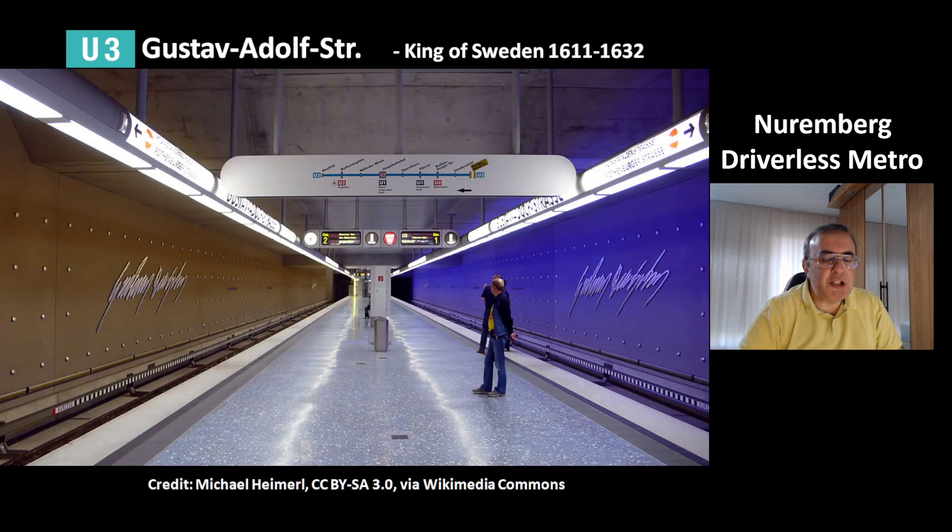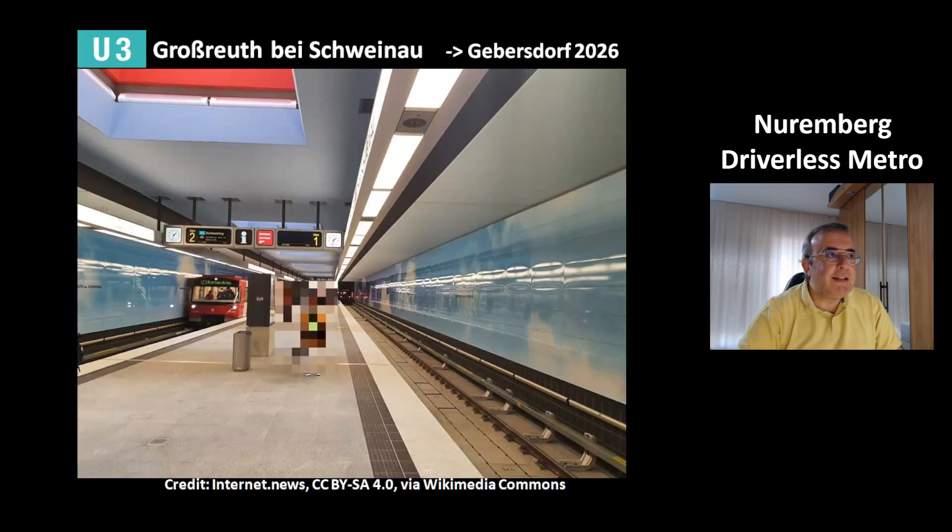The station Gustav-Adolfs-Straße was named after King Gustav Adolf of Sweden, who reigned from 1611 to 1632. That is why the station has blue and yellow colors — the colors of Sweden. This is the current end of line U3, Großreuth bei Schweinau. This station looks a bit like an aquarium.